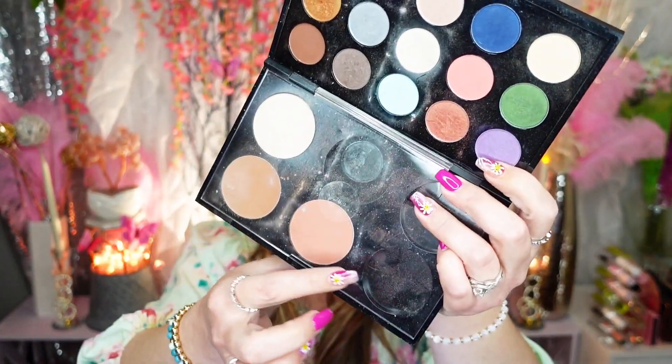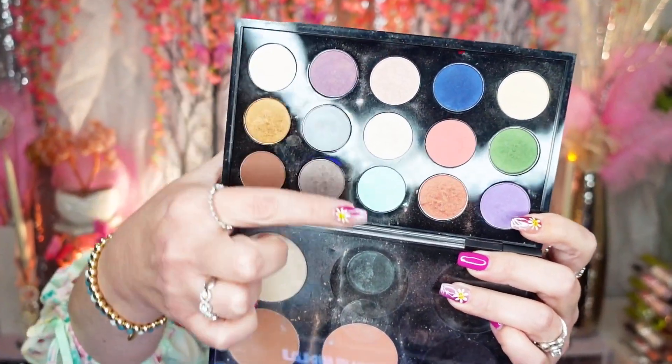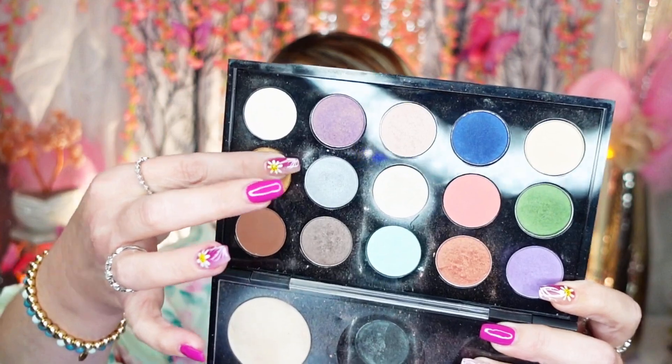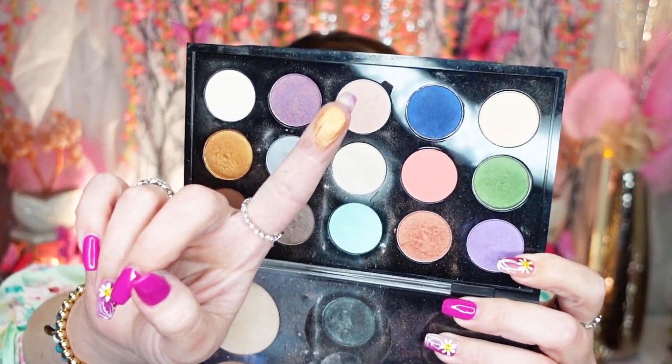My old MAC palette — I actually made this myself, depotted everything myself. It also has blush, blush bronzer, and powder for baking and under eyes. This would always be in my kit. I got to pick out some of my favorite colors like Naked and Amber Lights. I'm going to hold on to this because it's honestly one of the very first palettes I ever made myself — it's sentimental, from when I really first started getting into makeup.